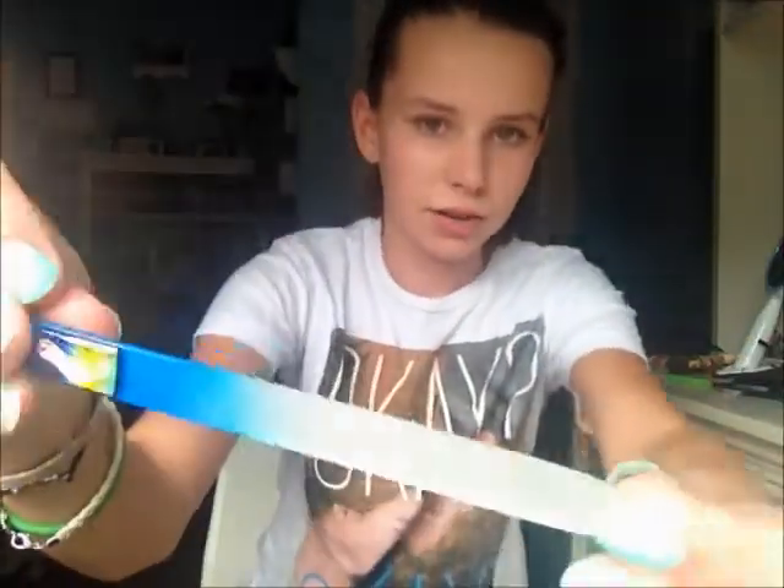The next thing is a crystal nail file. These are pretty much a must if you love taking care of your nails. I really like this one — it's just really pretty. Metal nail files sometimes chip and break your nails, but crystal ones do not, so I really like them.